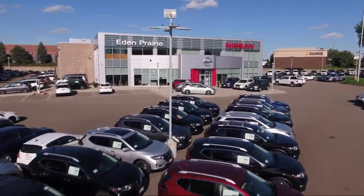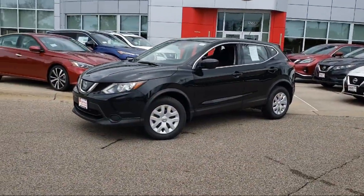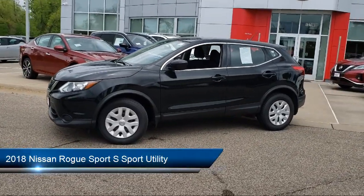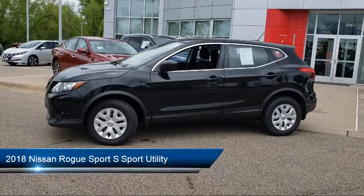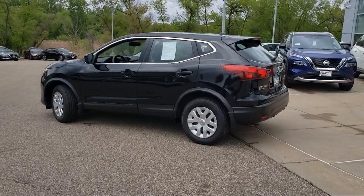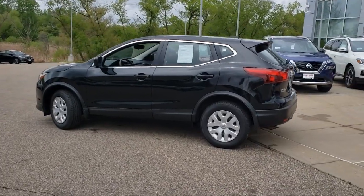Welcome to Eden Prairie Nissan, and here's a look at another one of our great vehicles from our inventory. It comes equipped with rear spoiler, keyless entry, split fold down rear seat, steering wheel controls, tire pressure monitoring system, and Sirius XM satellite radio.